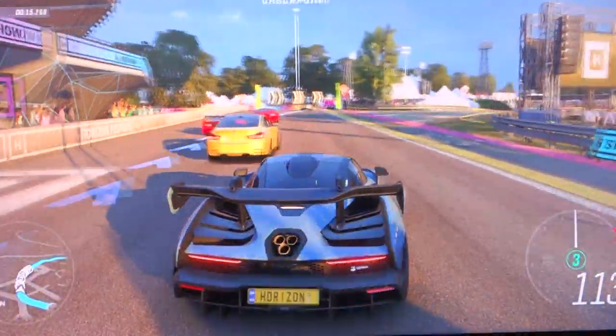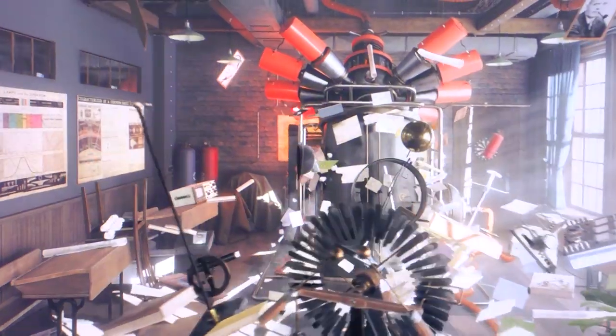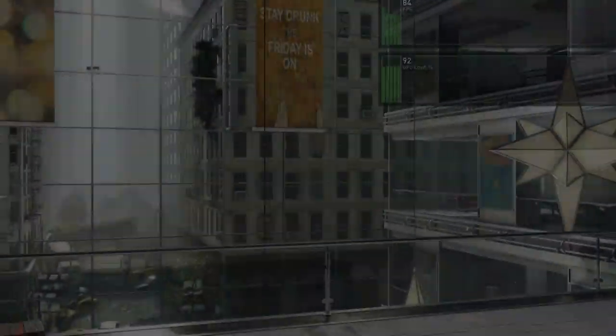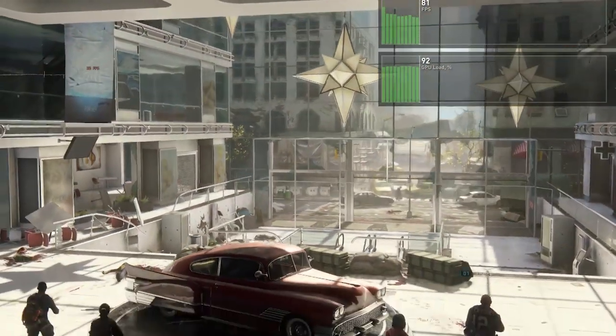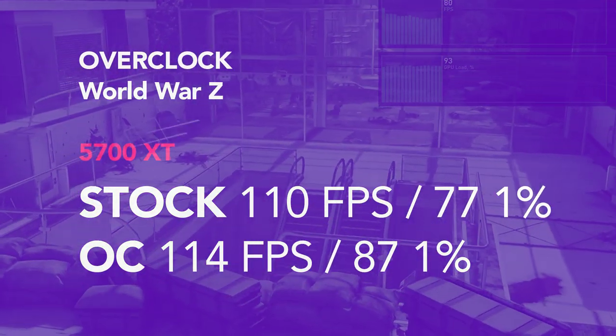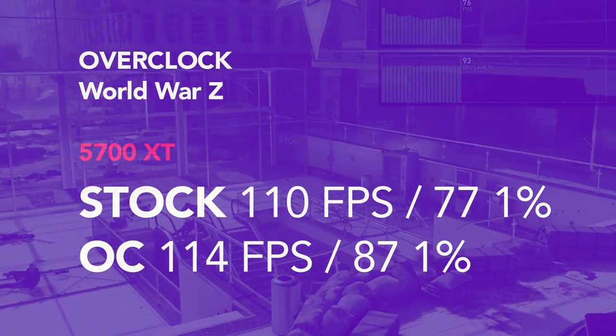With the XT, the overclock did yield slightly better results, with Superposition going from 6,991 points stock at the 4K optimized run to 7,407 points overclocked. The overclock consisted of pushing the memory to 910MHz and the core to 2100MHz, which is a pretty impressive overclock. However, in gaming the difference was barely noticeable — in World War Z at 4K, the XT went from 110 average FPS to 114 average, but the minimums did see a 10 FPS increase, which is interesting to observe.